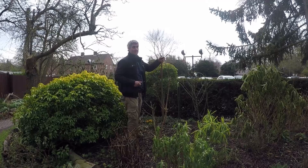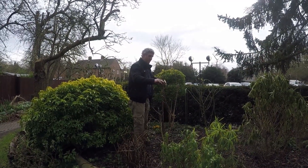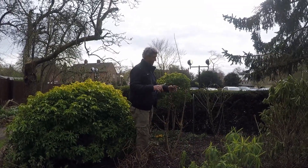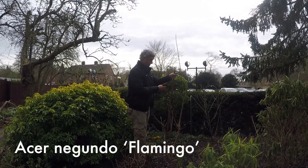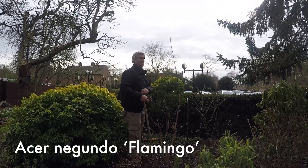This is an Acer, and we all know Acer as the beautiful Japanese ones which tend to be somewhat difficult to grow — more delicate. This is a tough Acer, a more woody Acer. It's called Acer negundo 'Flamingo'. Flamingo gives you a clue — pink. If you think of a flamingo, you think of pink.